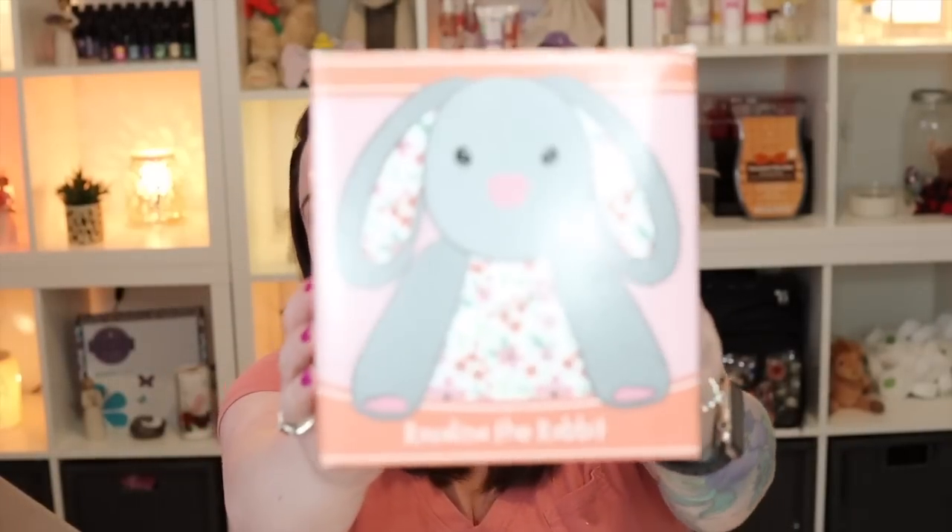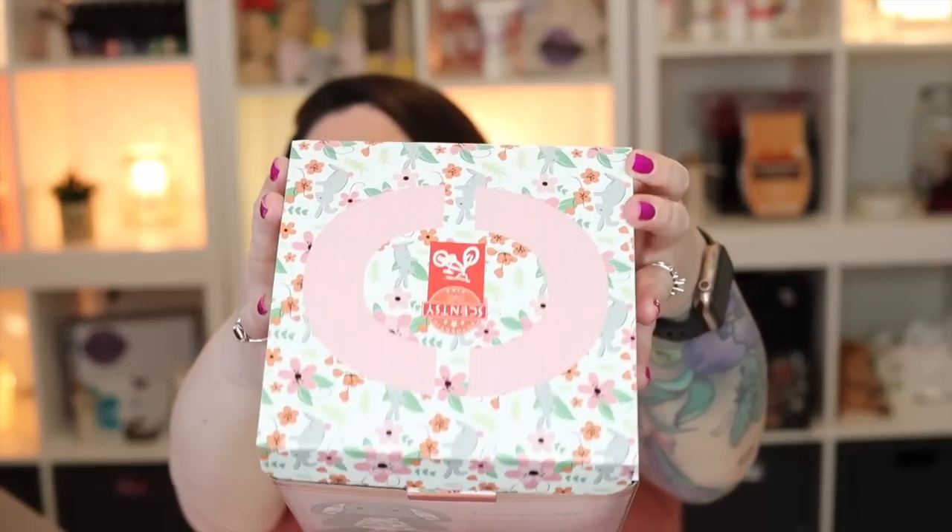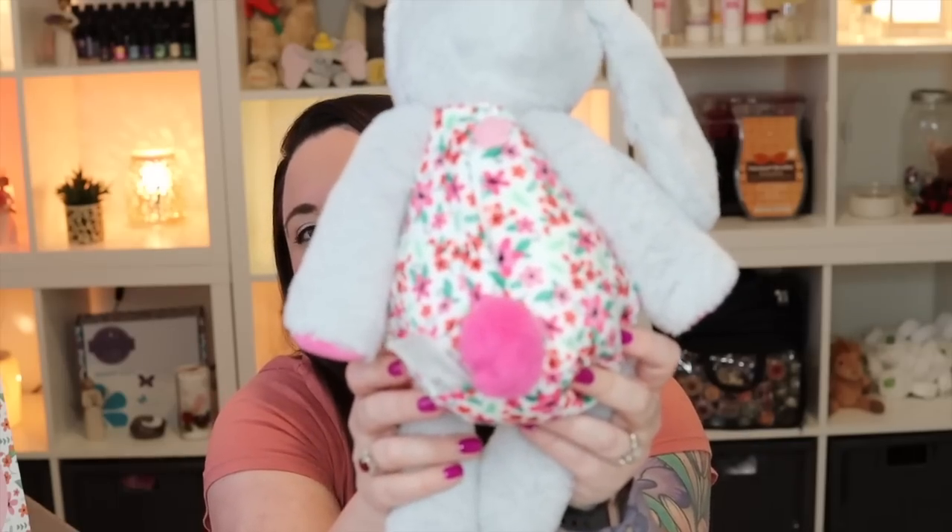We also have a sweet little Scentsy Buddy — Rosalina the Rabbit, one of our newer buddies. With Scentsy Buddies, if there's no pre-selected scent pack, you can pick any scent pack of your choice. We decided to go with Pink Rhubarb Sugar for her. I love the designs and details on the box — sweet little bunny rabbits and pink flowers, so perfect for spring. Our buddies are the softest ever, and her little pink tail is so perfect — I love her!